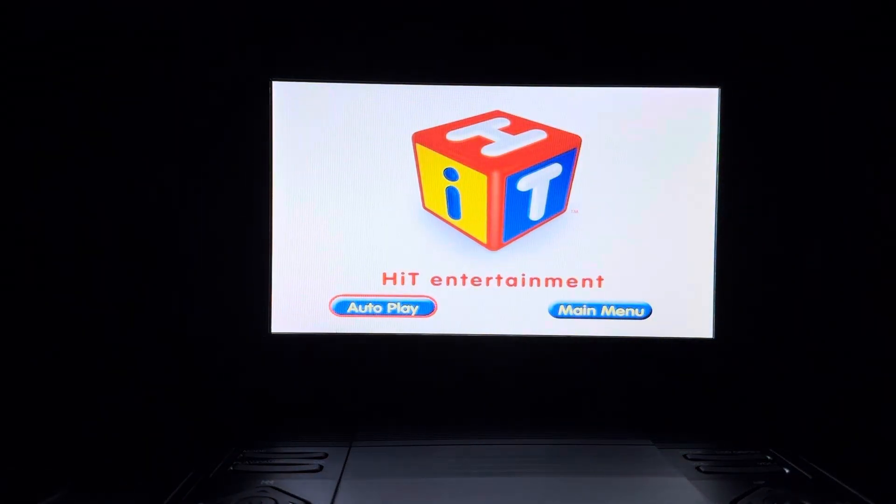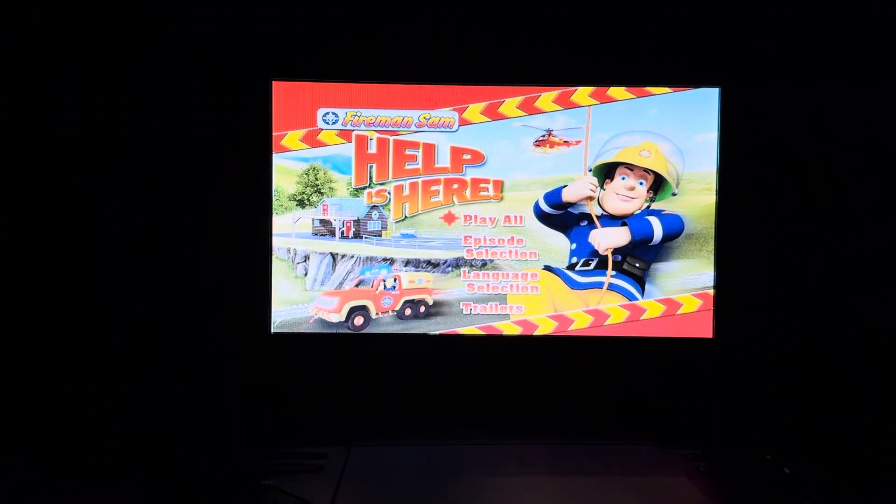For your convenience, this DVD has been enhanced with Hit Entertainment's Autoplay. Hey everyone, Doodle Box for the Win here. Today I'm going to do another DVD menu walkthrough. This time it's the 2011 DVD of Fireman Sam, Help is Here.